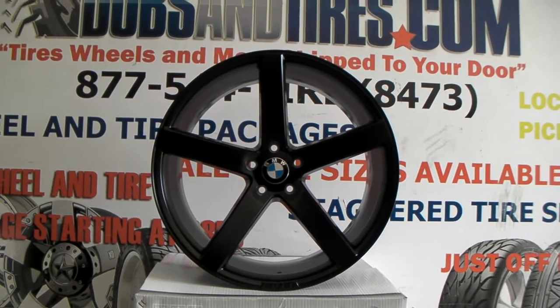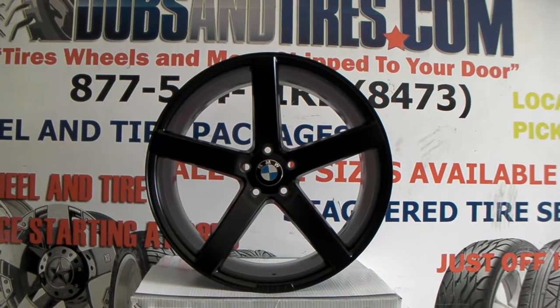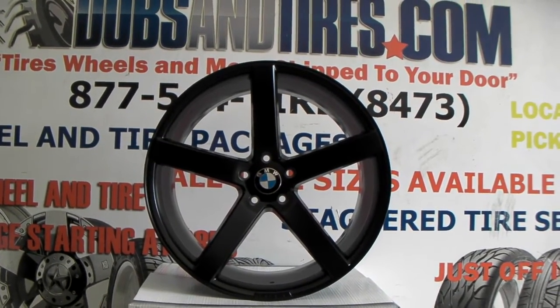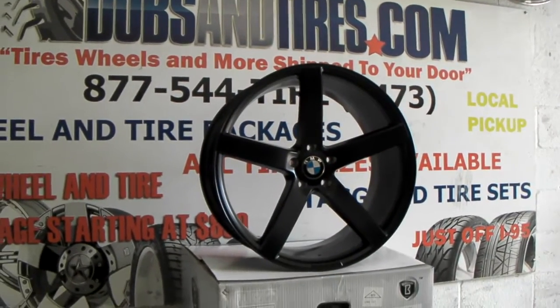This is your boy KB from Doves and Tire TV at DovesAndTireTV.com. Tires and wheels are most shipped to the door. Right now we are looking at the Rough Racing R1. This is the five-spoke concave wheel from Rough Racing. There are many versions of this one. This one is 22 by 10 and a half.